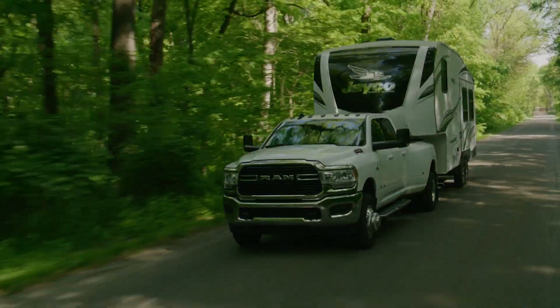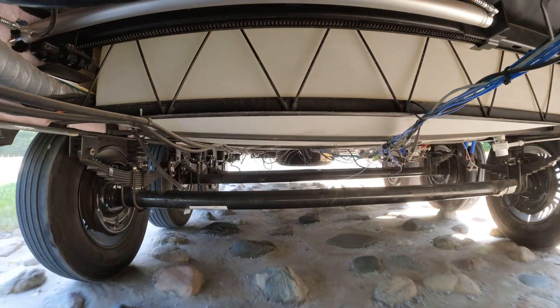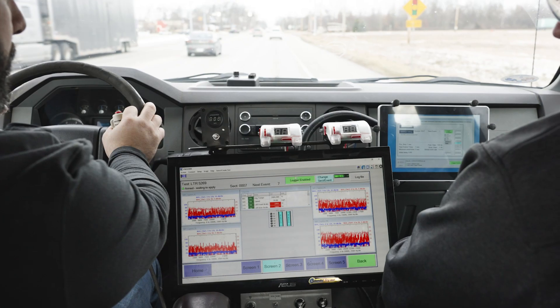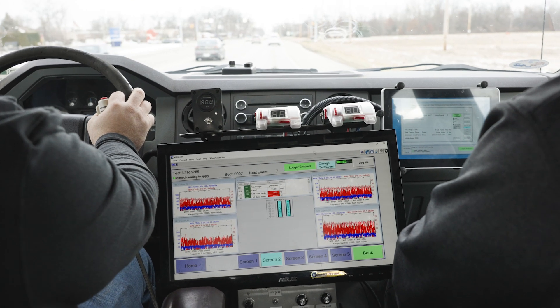Dexter has a very elaborate testing system, starting with basic R&D all the way through road testing. We road test both on test tracks and out in the real world, and we had to figure out what was compatible with what.